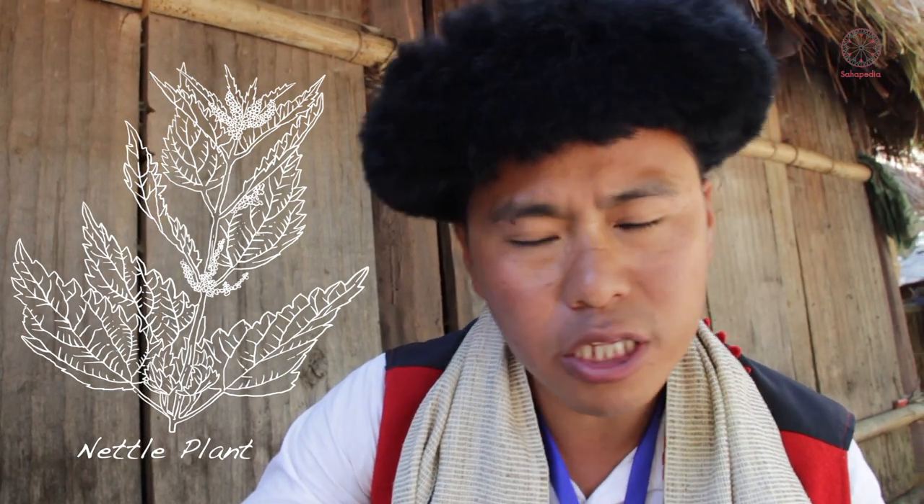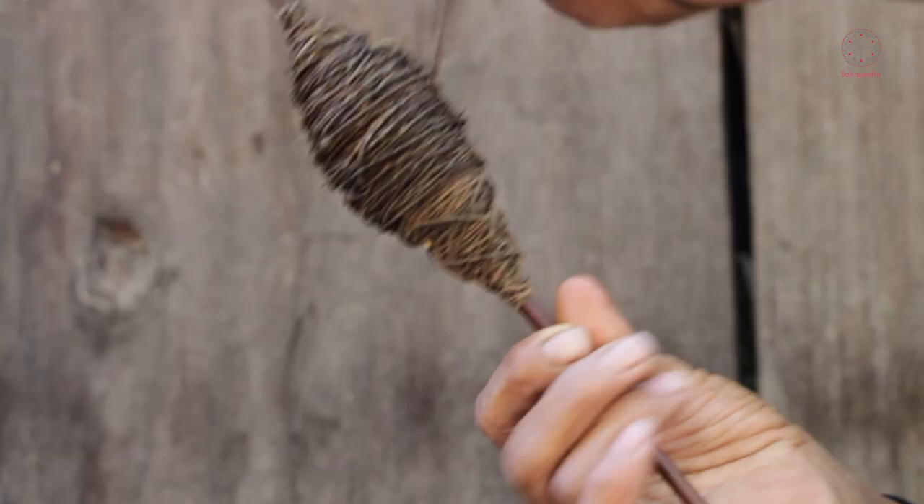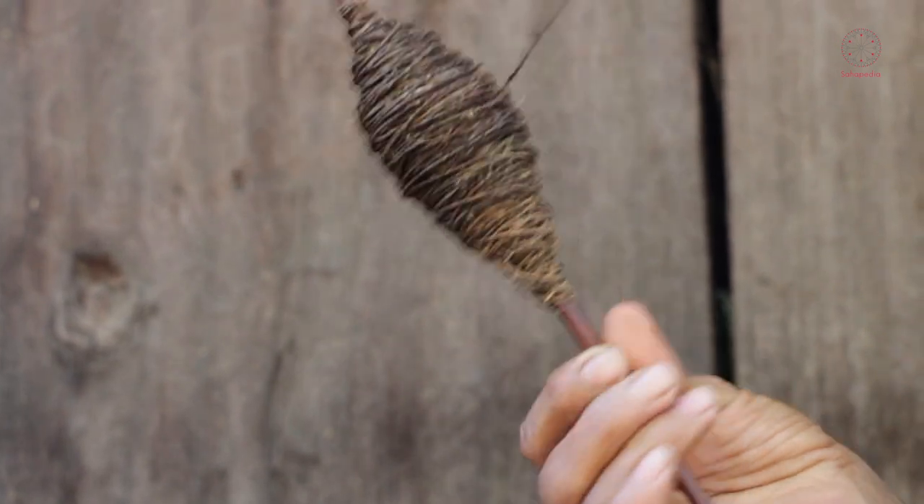This nettle plant is mostly grown in a mossy, moist area. We harvested these nettles from the jungle and then put them through a different process to get nettles, and this is one of the finished products of nettles.